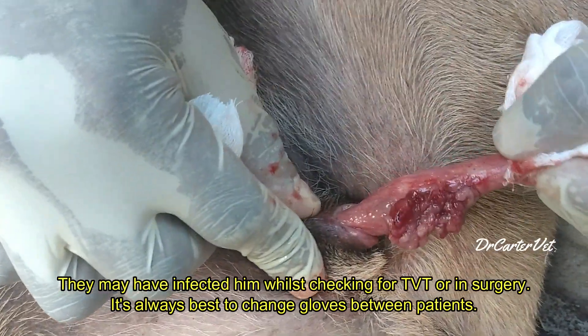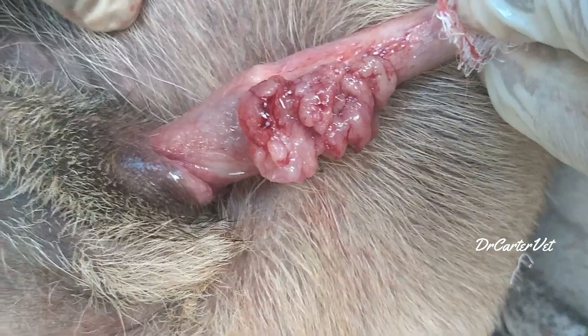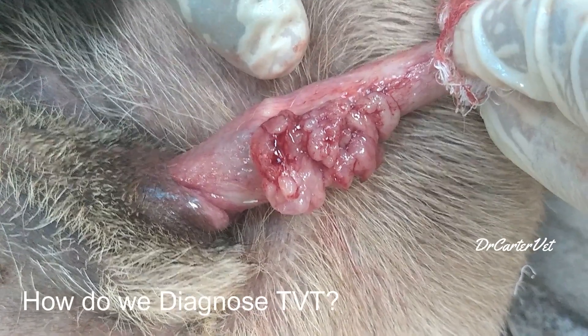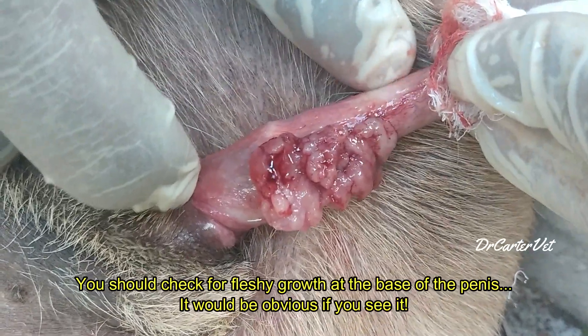So it's a mystery how it got this tumor, since it was never in the breeding population. Let's get down to the nitty-gritties — how do we diagnose, recognize, and treat TVT in male dogs?